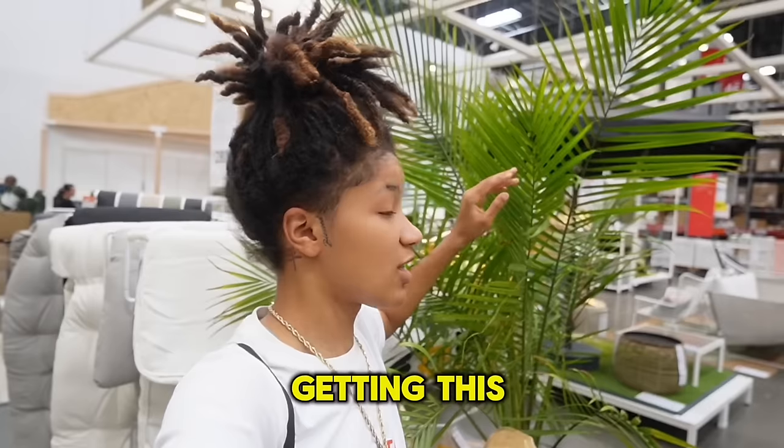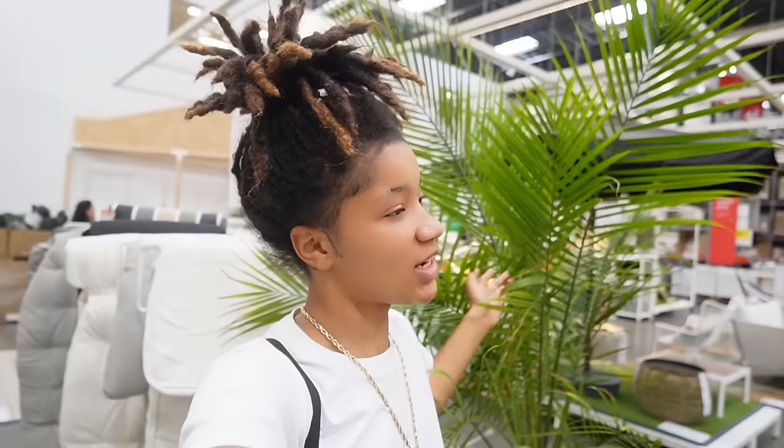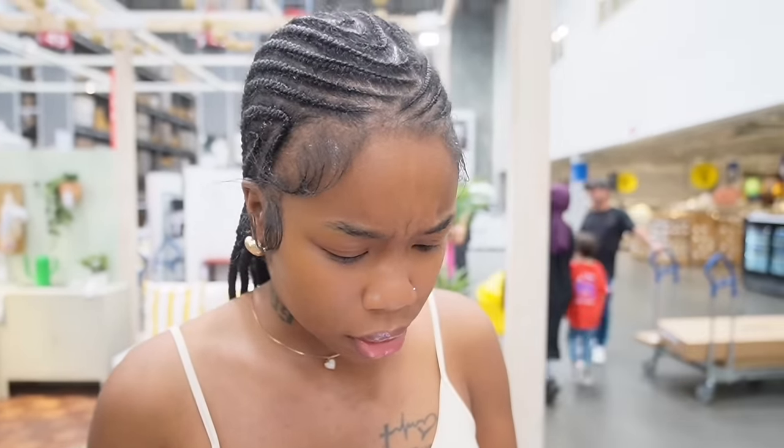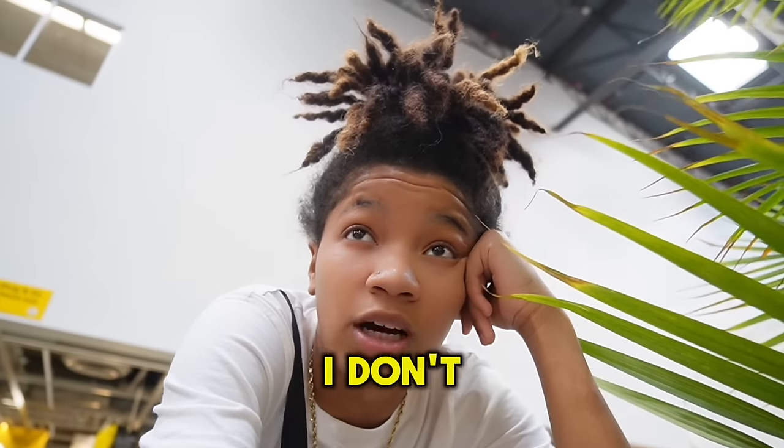So y'all, my hard work at lifting up two big plants went in vain because we're not even getting this — Mac thought it was a fake plant but it's a real plant, and she's scared of bugs being in the house and us not being able to take care of the plant. So yeah, we wasted our time. Are we supposed to get fake plants? But these are cute artificial plants. We're going to buy these cutting boards and see you guys after.